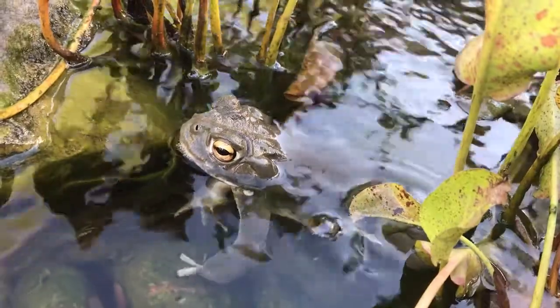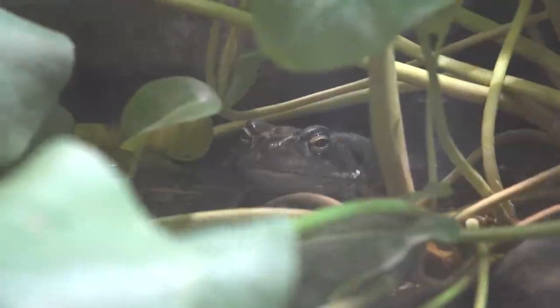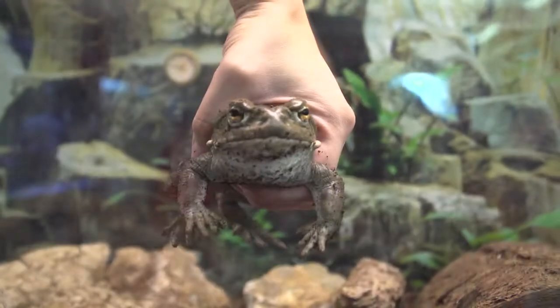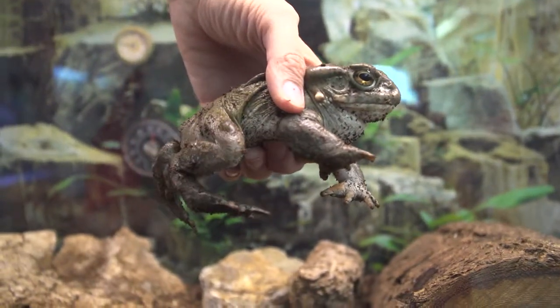The Sonoran Desert Toad is the largest species of toad native to the United States. They spend much of the year in burrows and become most active during the monsoon season. These toads have large parotoid glands just behind their eyes, which produce a potent toxin.